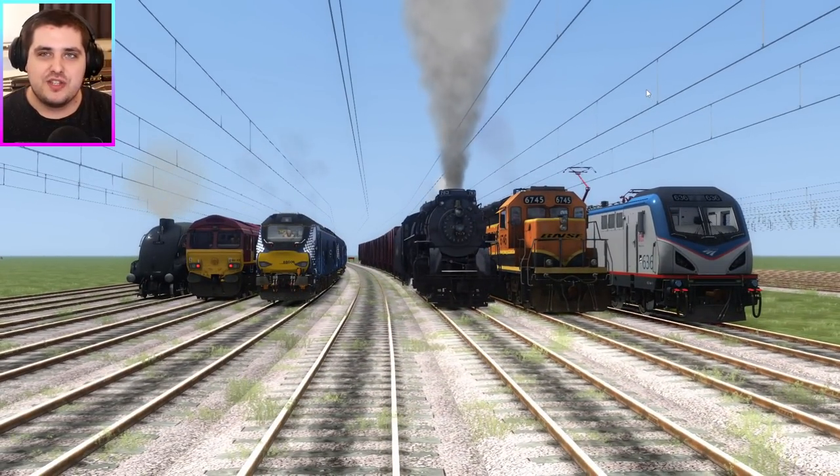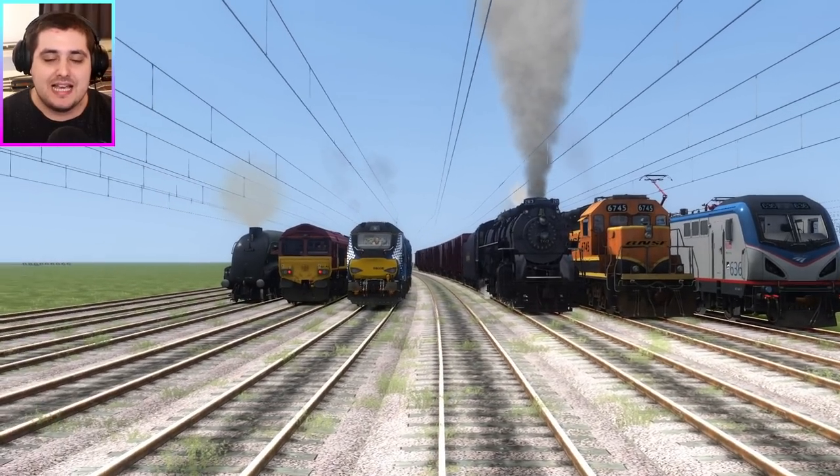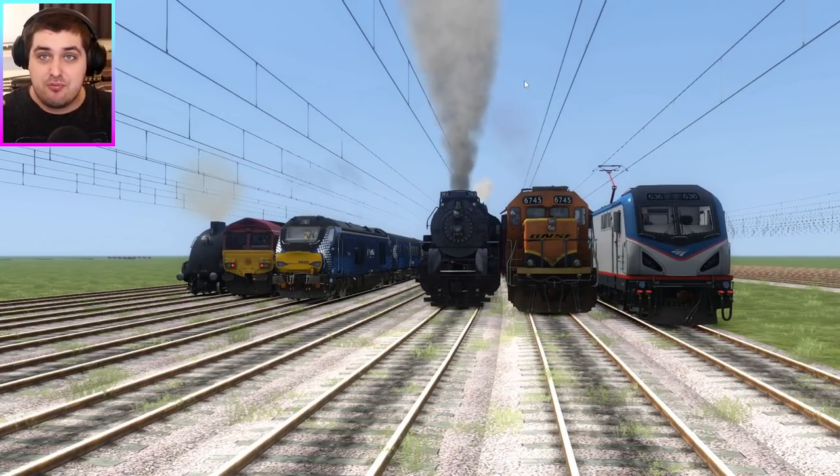So in today's race, we've got a question that needs to be answered. What is faster — diesel power, steam power, or electric power? Well, that depends. And what better to test this experiment out with some Britain vs. American trains?